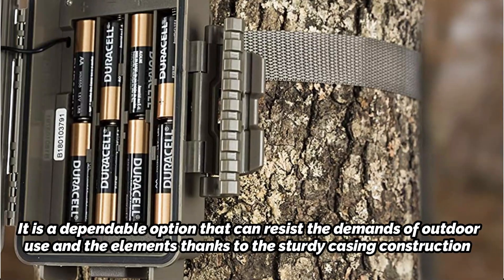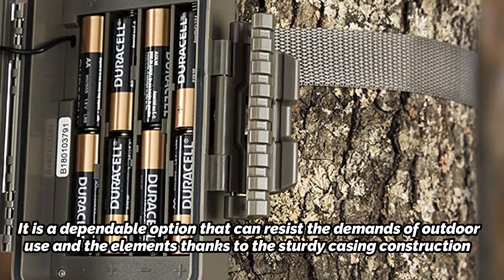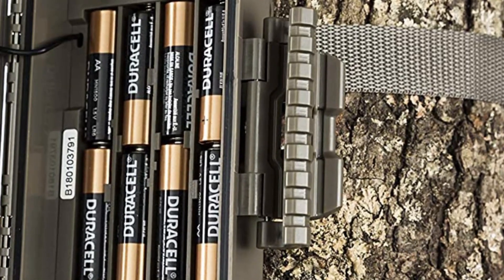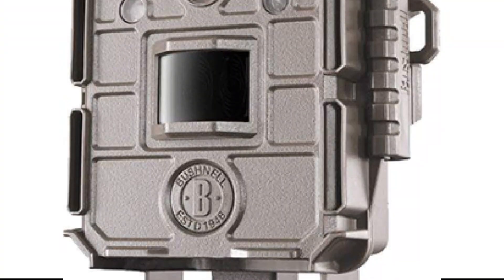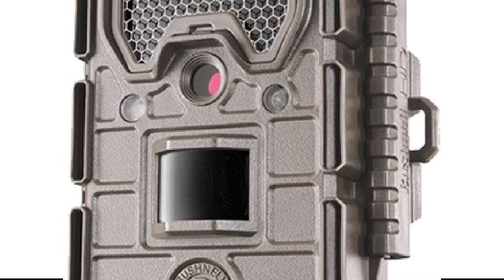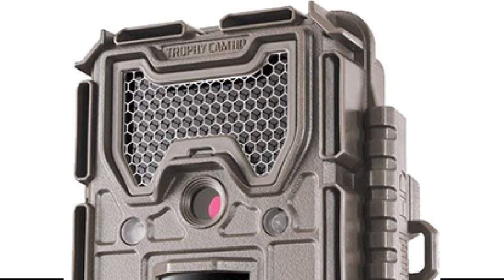An SD card is kept in the back battery compartment of this device, which is powered by eight AA batteries. It captures vivid, clear daytime photographs with its red glow IR flash, and nighttime shots are not far behind. The Bushnell features a 720p HD video resolution, a 100-foot detection range, and it can record videos for 30 seconds when an animal is in the camera's view.